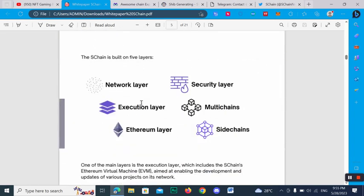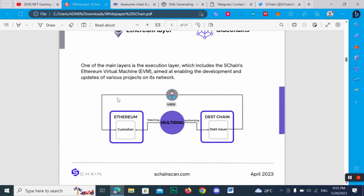Regarding the structure of SChan, it is built on five layers: the network layer, execution layer, Ethereum layer, security layer, and multi-chain and side chains. One of the main layers is the execution layer, which includes the SChan Ethereum Virtual Machine (EVM), aimed at enabling the development and updating of various projects on its network.